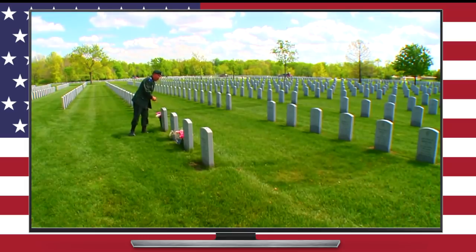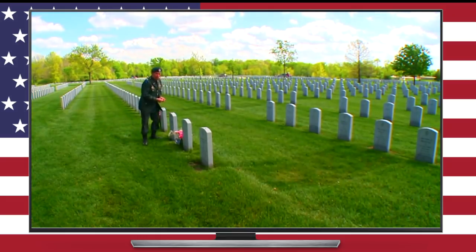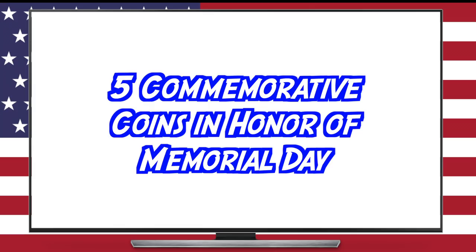I don't know about all of you, but to me this adds a whole other level of depth to this holiday. So, in honor of Memorial Day and in memory of the fallen soldiers, let's take a look at five gorgeous coins, each commemorating one of the many facets of the United States military.